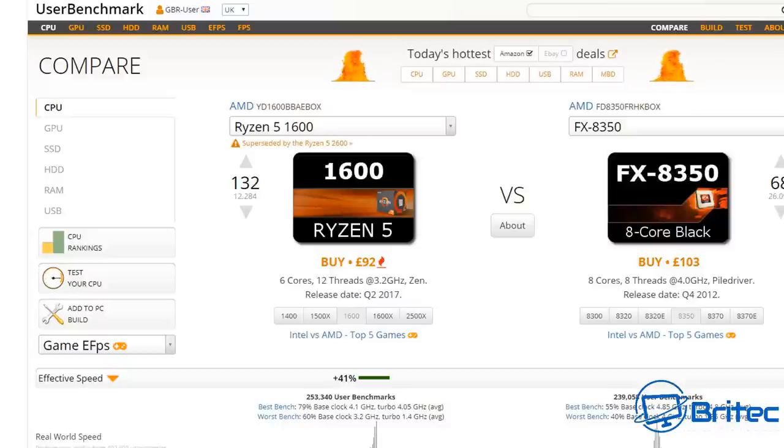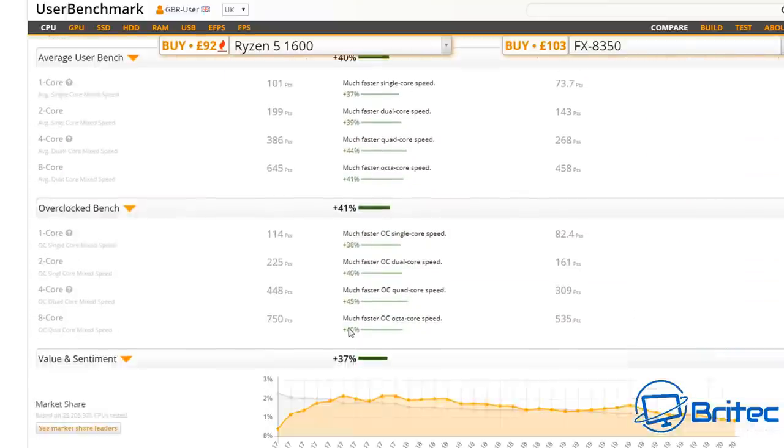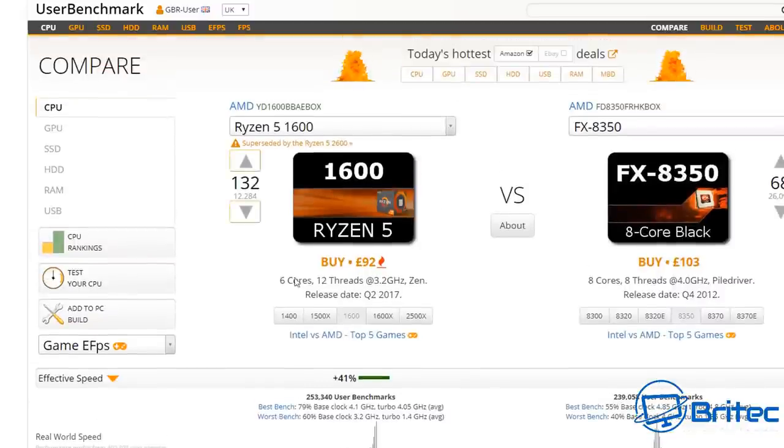Upgradeability is the next thing to look at. For Ryzen it's pretty good — you've got the same AM4 socket, going from first to second to third-gen processors. You can always upgrade to a better quality motherboard compared to the old AM3+ socket. It's DDR4 versus DDR3 — newer architecture, newer technology, lower temperatures, and lower TDPs for the CPUs. Much better upgradeability overall.